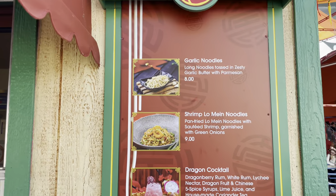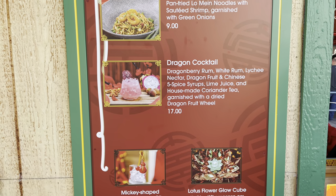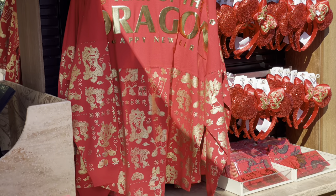The Lucky Lantern has a quesadilla egg roll, some cake, and cocktails. And last but not least, Longevity Noodle has the delicious garlic noodles that are always here, some shrimp lo mein, and others. And here we have all of the wonderful merchandise.